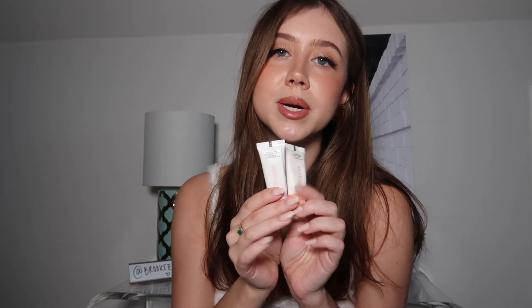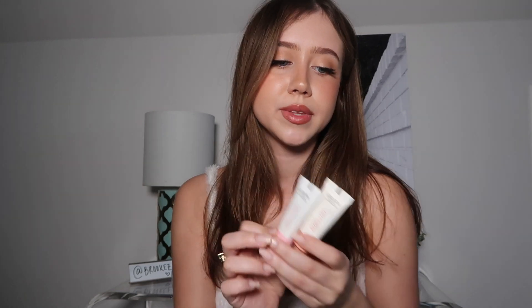Whenever I go to the beach I don't want to do my makeup, but I want to look cute. So I'll just take some of this, put it on my cheeks, do my eyebrows, maybe put on mascara if I'm feeling fancy, and I'm good to go. This is probably my favorite summer blush thing to do.